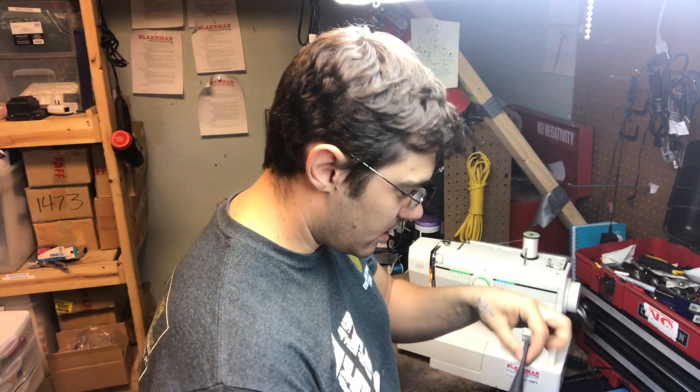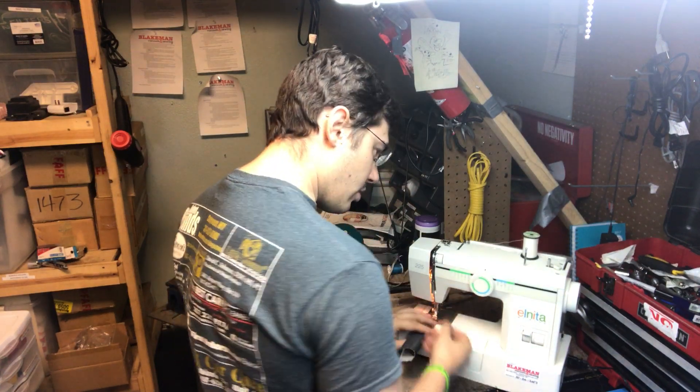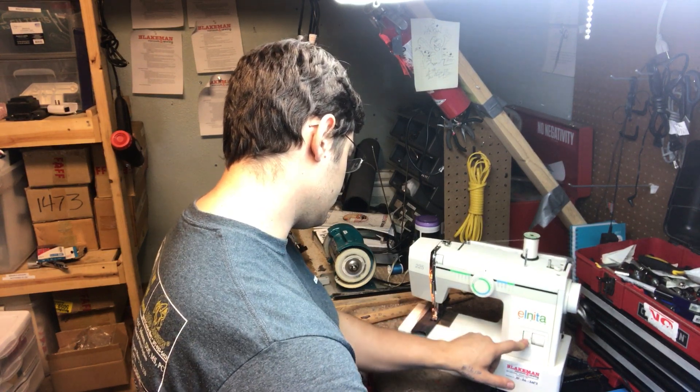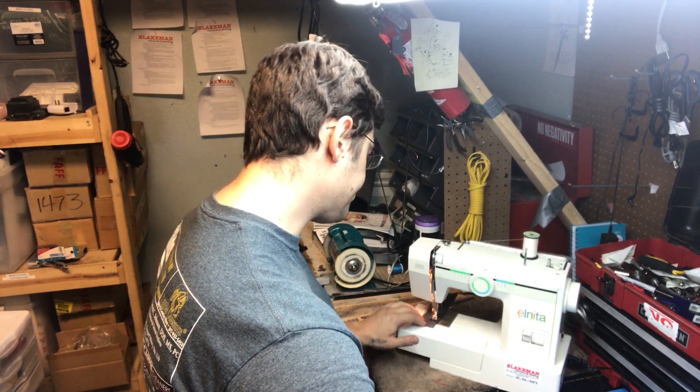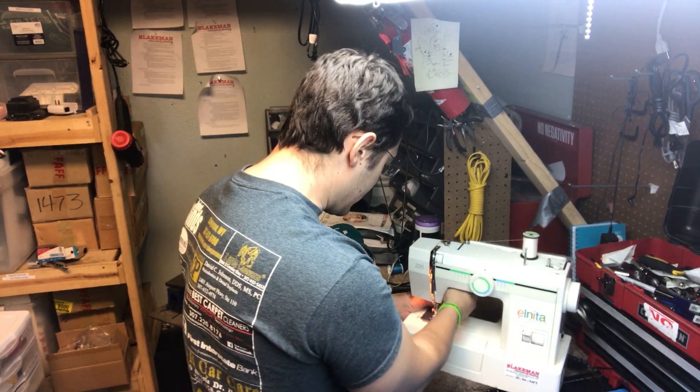I've got a piece of denim here — classic denim demonstration. I'm just going to show you how it'll punch through this denim no problem. Stitching that up, working great.